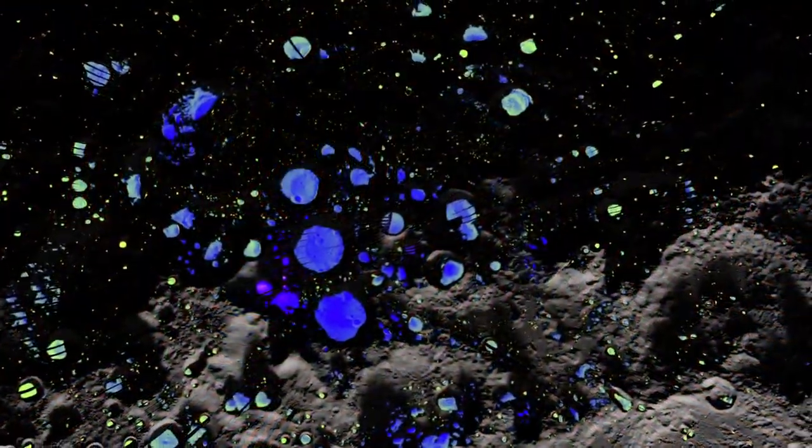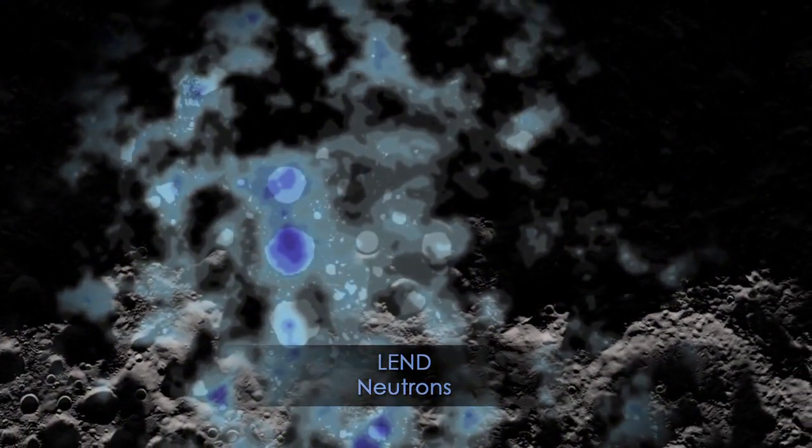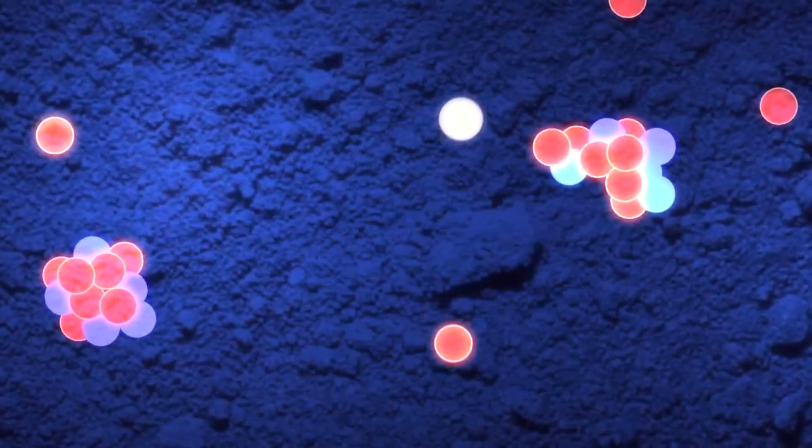LRO's Diviner instrument can also measure temperature, revealing the extreme cold within the craters. Finally, LRO's LEND instrument can measure the speed of neutrons to detect elements like hydrogen in the lunar soil.